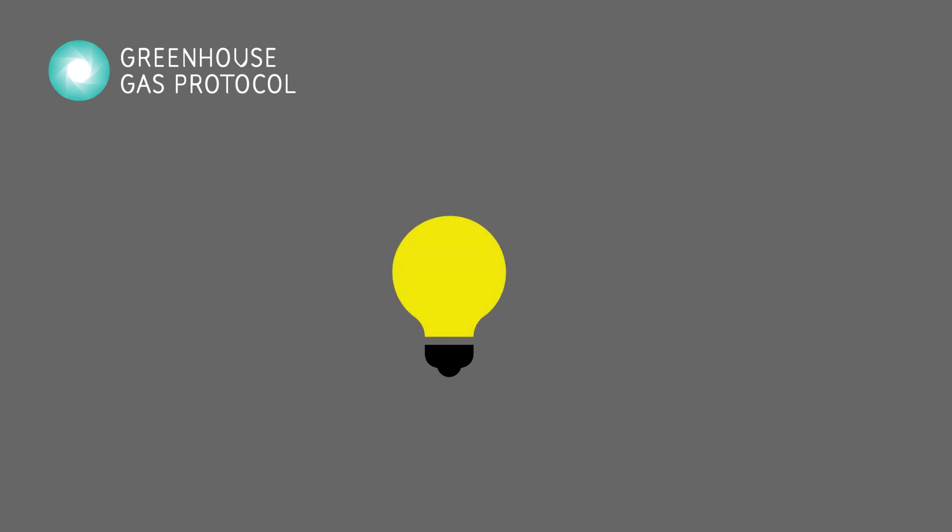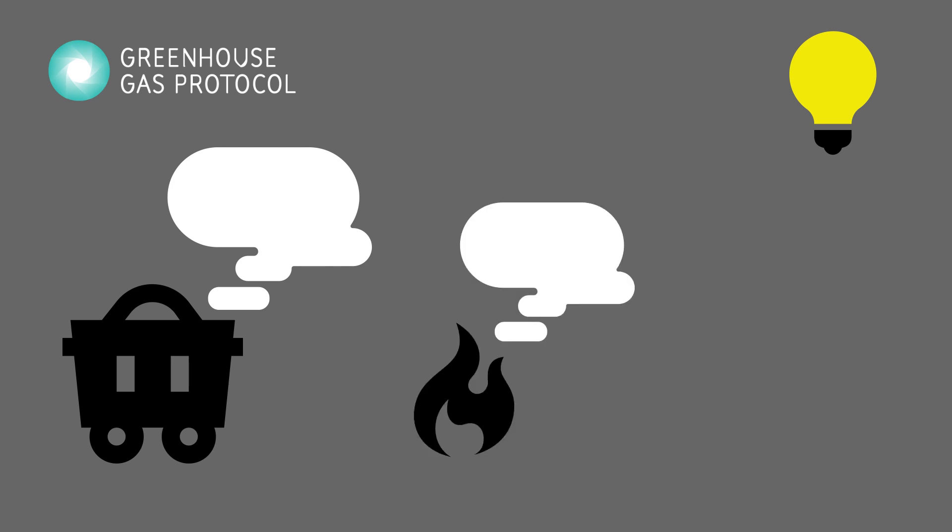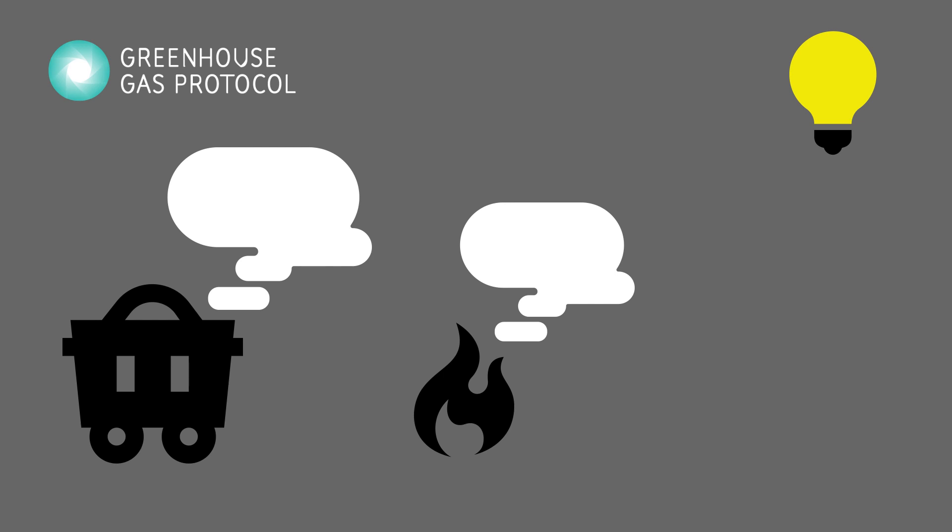It should be noted that electricity emissions vary greatly because of the fuel used to produce electricity. For example, coal produces the most emissions because it is not a clean fuel, but electricity can also be generated from gases, which are relatively cleaner. The cleanest sources of electricity are renewables, like sunlight and wind.